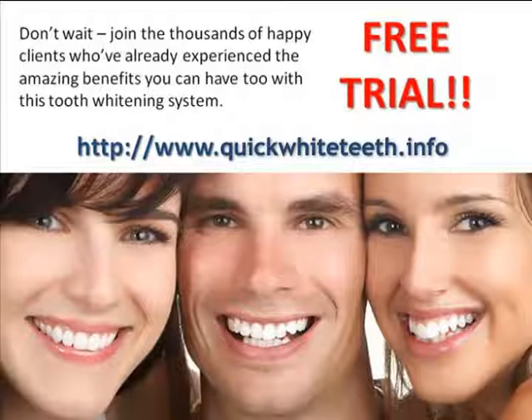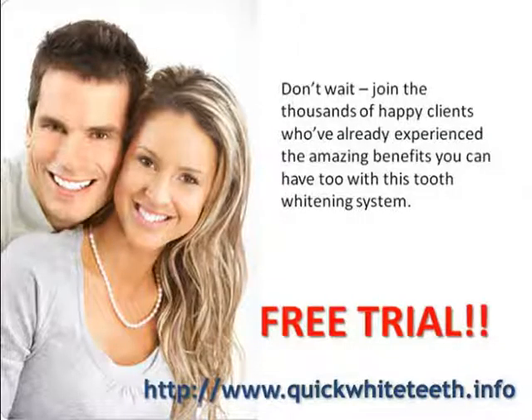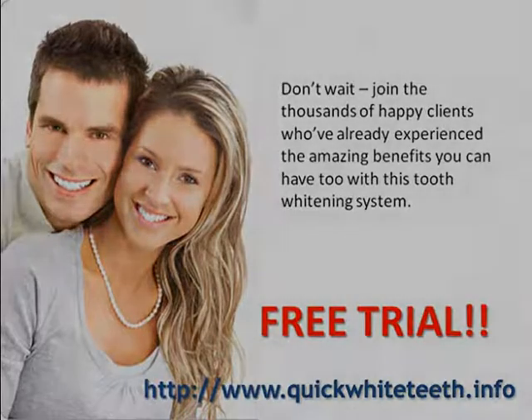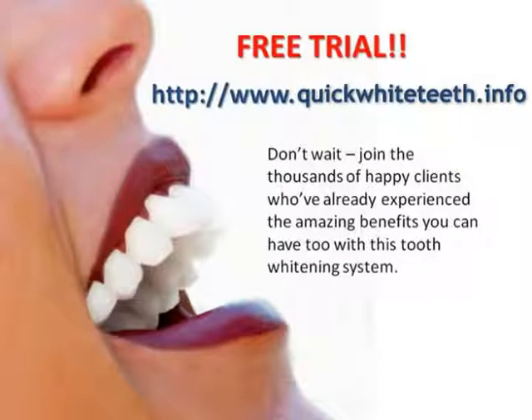Number two: how effective is the product? The whitening lasers your dentist uses will lighten your teeth more than ten shades, although you'll need to be ready to shell out big bucks for this privilege. Most dentists charge more than fifteen hundred dollars per session for this type of whitening. And, as I mentioned before, the at-home whitening products you can buy at the pharmacy will improve the color of your teeth by three to five shades.